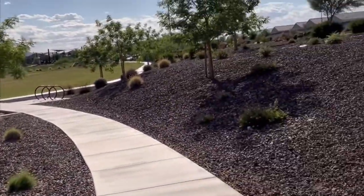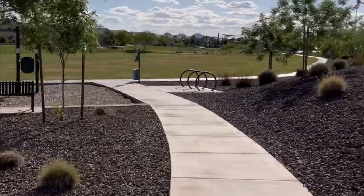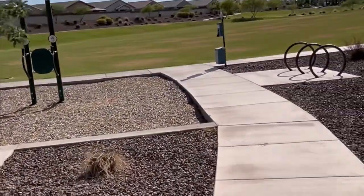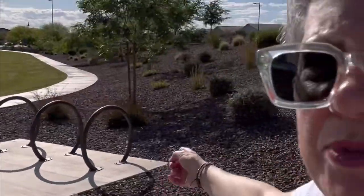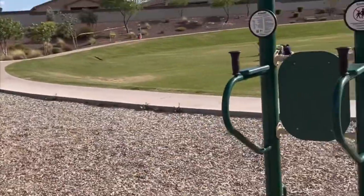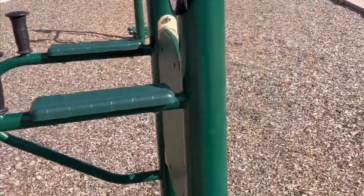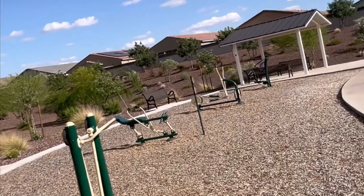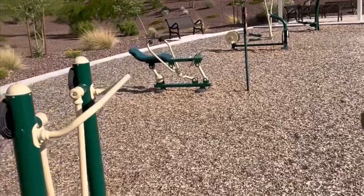People are just enjoying being out on the open lawn — it's a nice gathering place. There's a circular walking track right here where you can stroll; I saw some people rollerblading earlier. There are bike racks, a couple of benches to rest, and some great workout equipment pieces — all sorts of really neat fitness things that are accessible to you 24/7, 365 days a year.